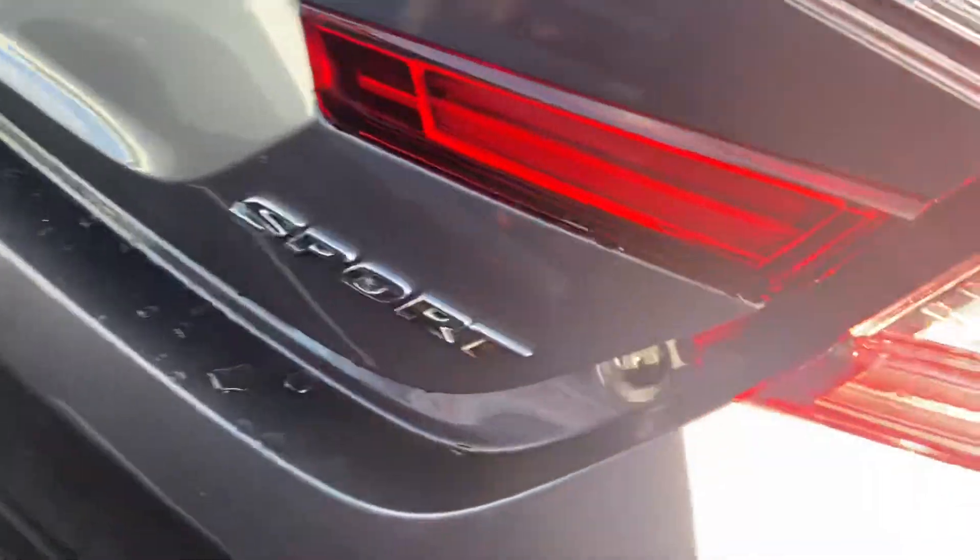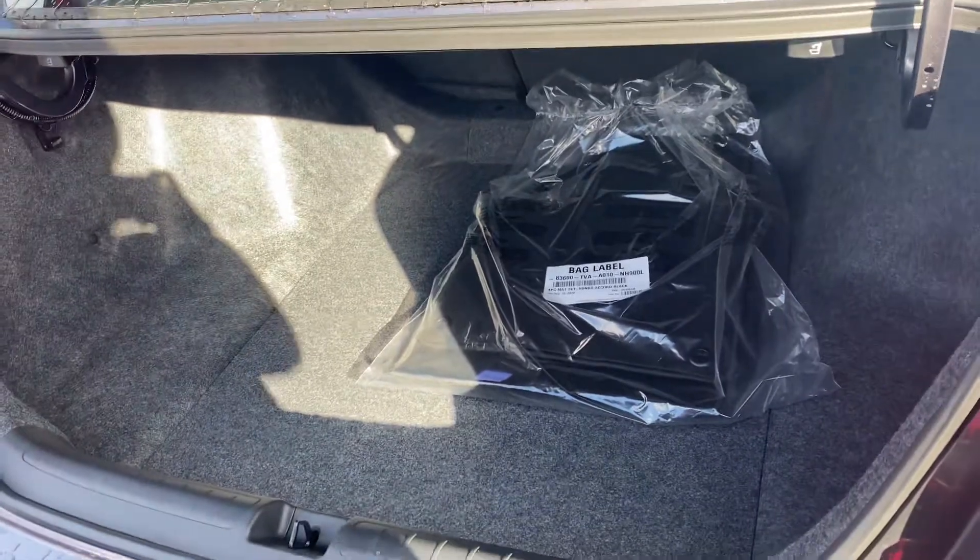Show your trunk space. Really spacious trunk as you see here.